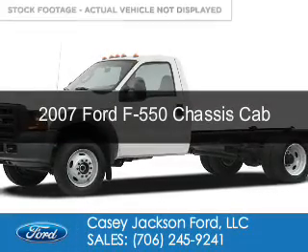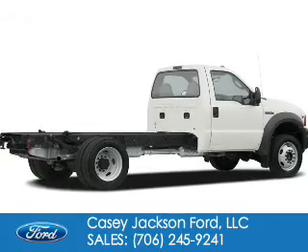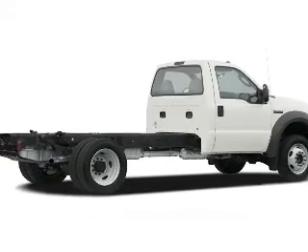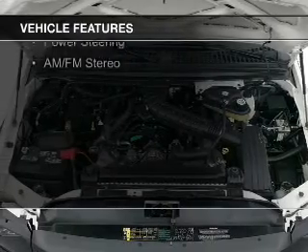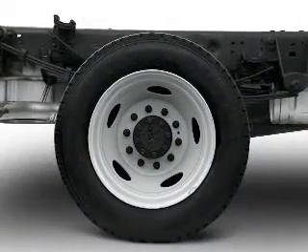This is a used 2007 Ford F-550 chassis cab. It's powered by rear wheel drive, a 6 liter, 8 cylinder engine. The features include privacy glass, power steering, and AM FM stereo.